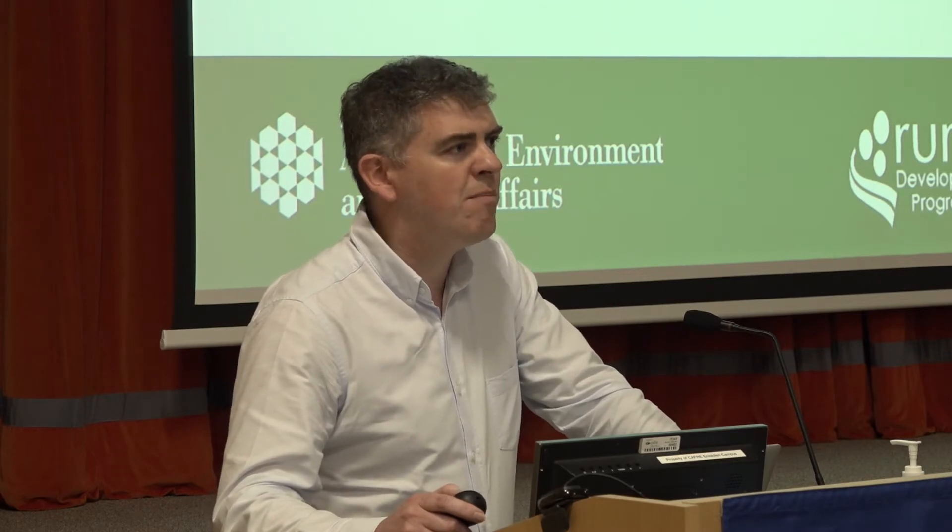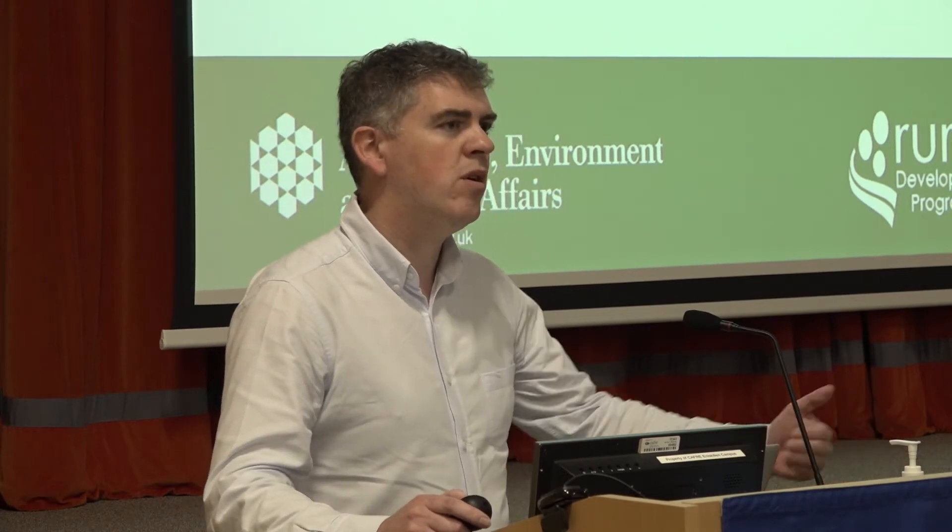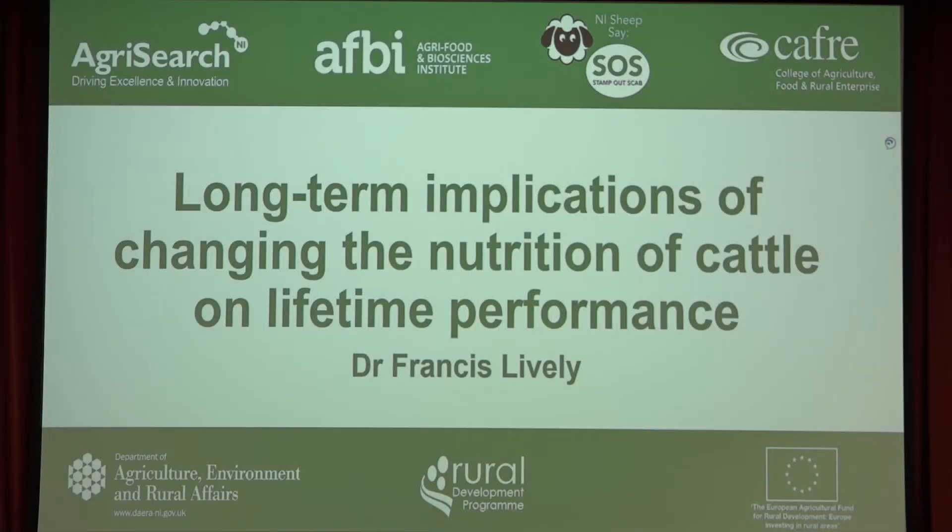Back a few years ago at AFBI, it just shows how research can come back to life again. When I started in AFBI nearly 20 years ago, we had a number of studies that looked at the lifetime performance of cattle. Over a three or four year period we took cattle in, and the scenario I'm going to look at mainly tonight is finishing heifers or steers at 22 to 24 months, or heifers at 20 to 22 months. What we did in those studies was look at altering the plane of nutrition at various stages of the life cycle and what are the long-term implications of that. Tonight I'm going to share some of that, but the whole background to these studies was really around compensatory regrowth.